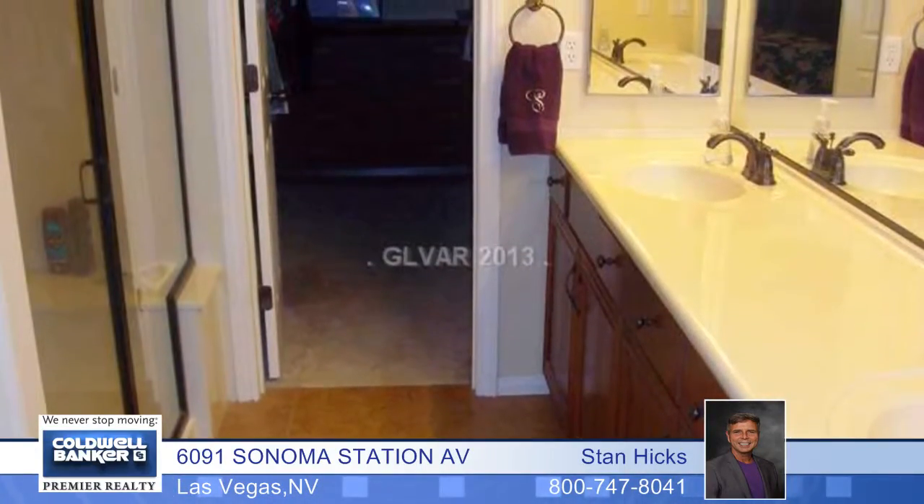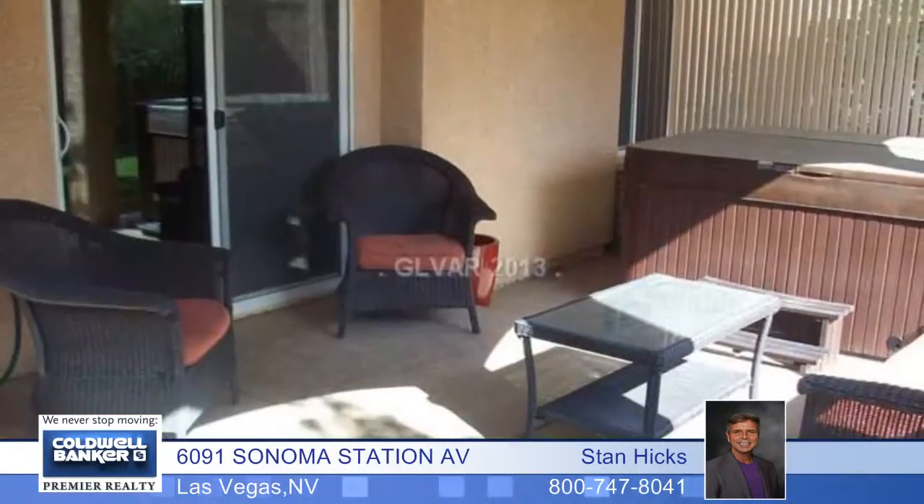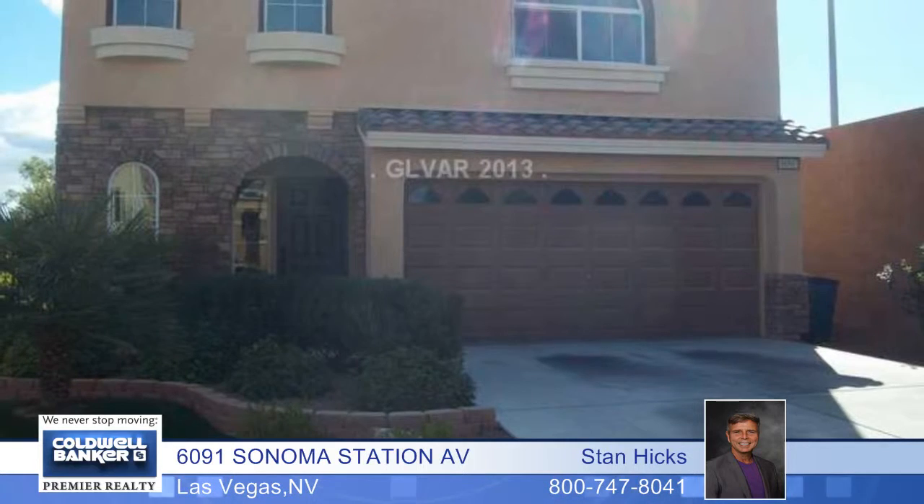There's surround sound, an attached two-car garage, and a beautiful rear yard in this end of cul-de-sac location with an extended driveway and so much more. Call today for complete details.